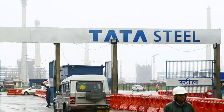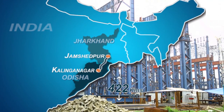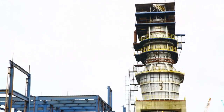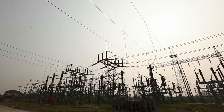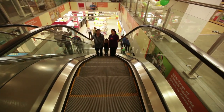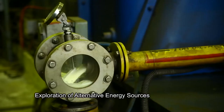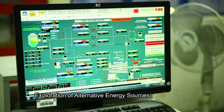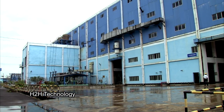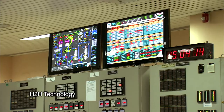The new state-of-the-art plant coming up at Kalinganagar in Orissa will produce advanced steel grades for various applications. India's future per capita energy consumption will grow manifold, and exploring alternative energy sources is a priority research area at Tata Steel. An H2H technology is on a test run to harness a hydrogen-rich gas from steel making slag.